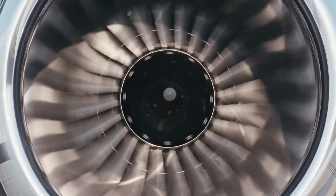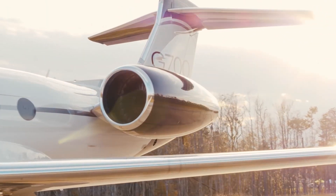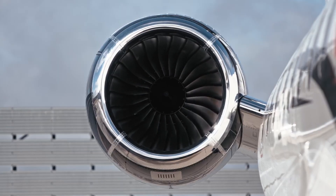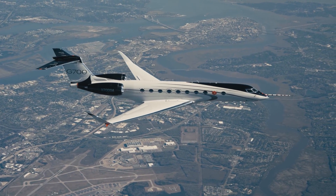The G700 is powered by two Rolls-Royce Pearl 700 engines developed exclusively for this aircraft, aiming to bring maximum efficiency and technology to the aircraft's propulsion system.